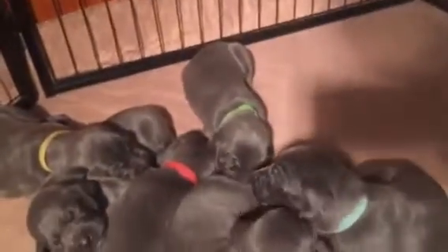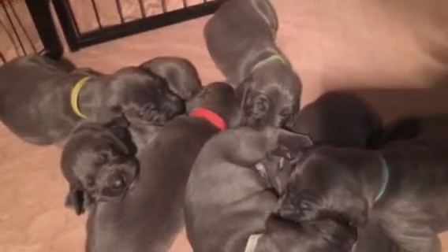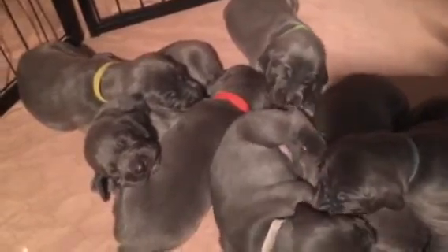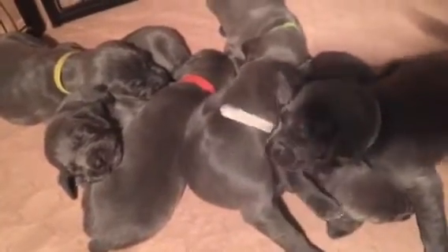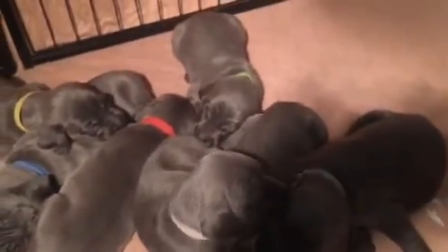We also have a litter from Zoe that was born today — those puppies are available, but this litter has been spoken for. If you are interested in a blue Weimaraner, give us a call at 812-709-1840, or if you have any questions just give me a call. Thank you.